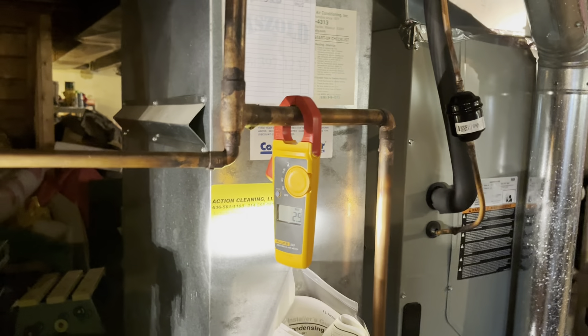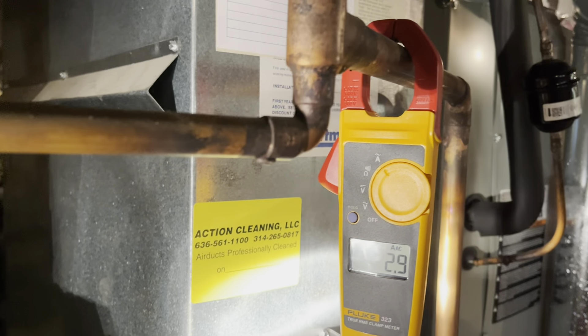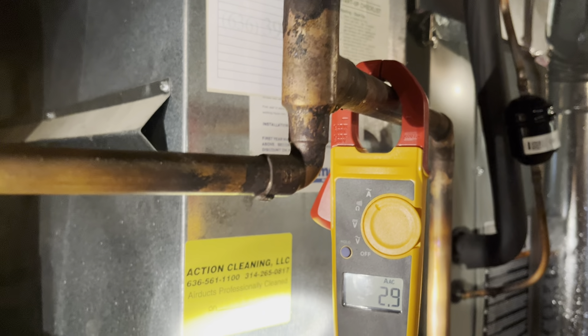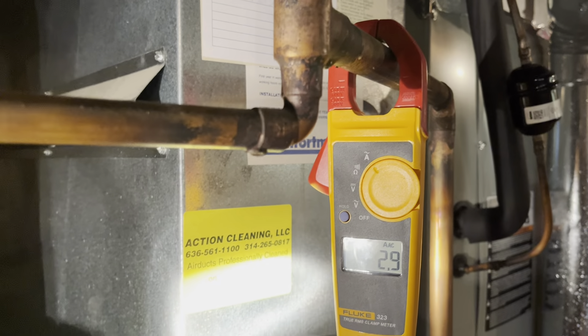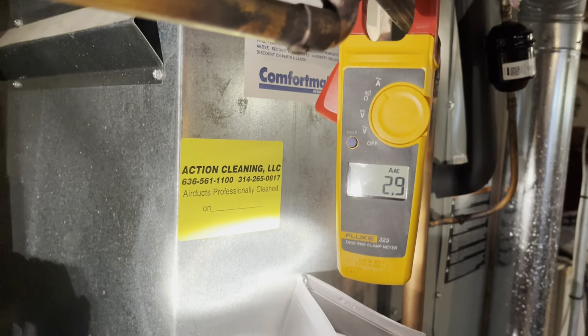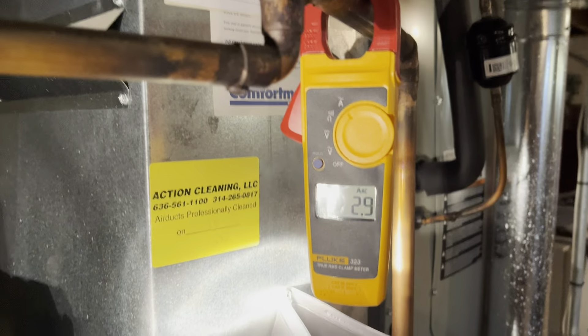We definitely have something going on with the new furnace and air conditioner system that's been installed — the furnace and AC were installed about five to seven years ago. It looks pretty okay. We'll turn this off now.